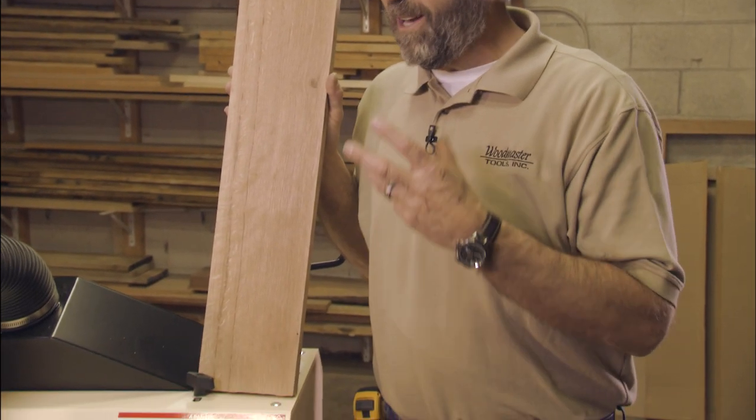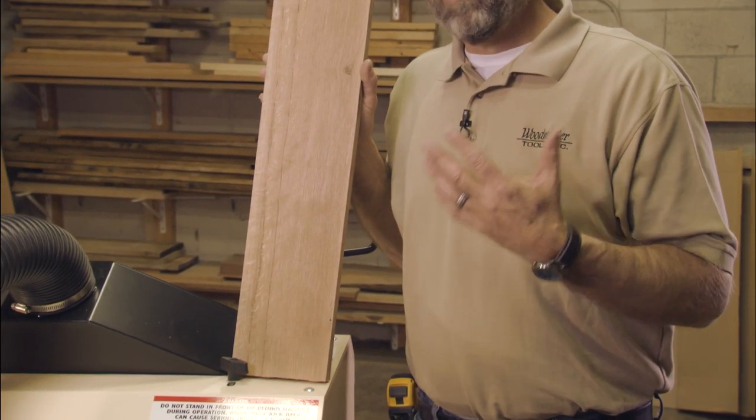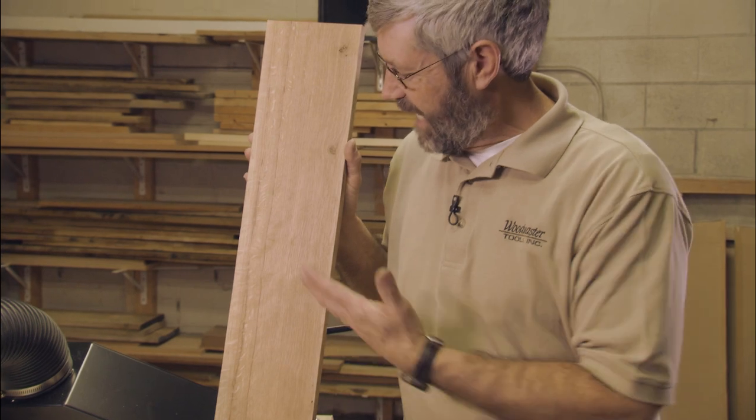I've planed a board like that countless times but it still just amazes me that I can start with that gnarly, cupped, crooked, rough board and end up with such a beautiful piece of quarter-sawn lumber.